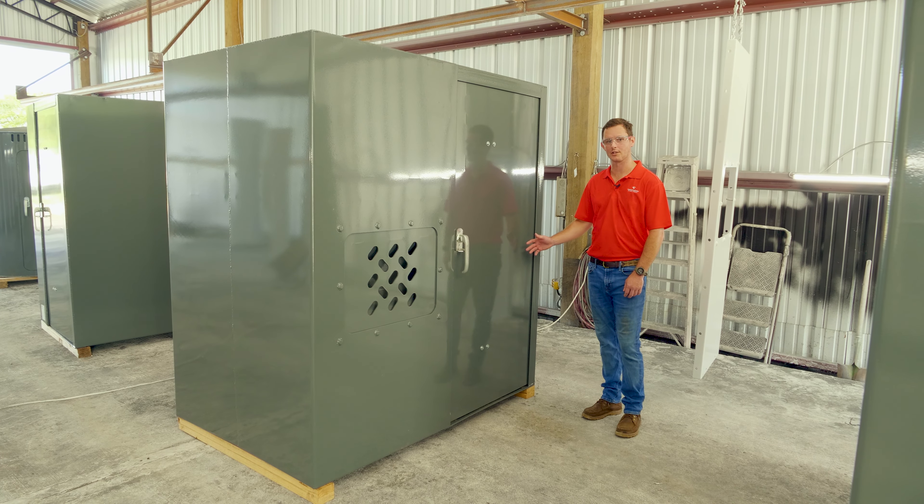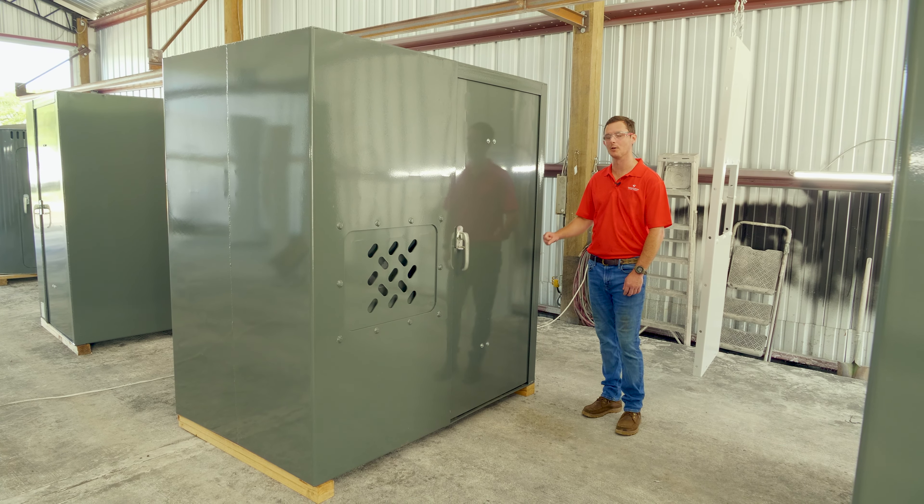Here we have our 6x4 Xtreme, our most popular model here at Survive-A-Storm, EF5 rated to withstand 250 mile an hour wind speeds.